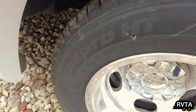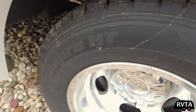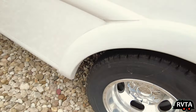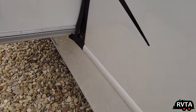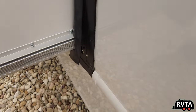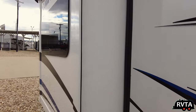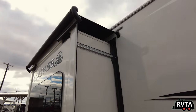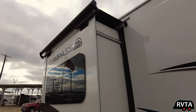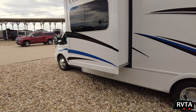They have Hankook Dynapro HT 205/75R16 tires. Very good tires — I really like Hankook tires. And there's the Schwintech slide-out. It's a small slide-out with a little topper there to protect against rain and leaves falling into your slide. I really appreciate that.